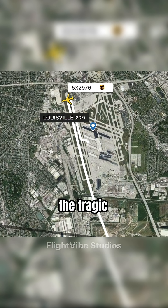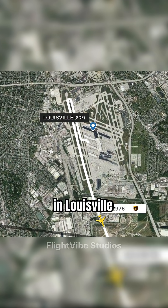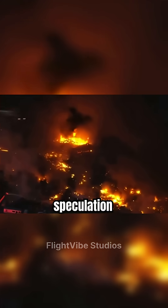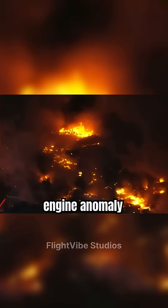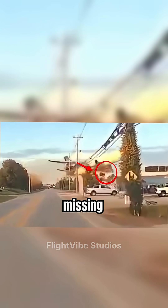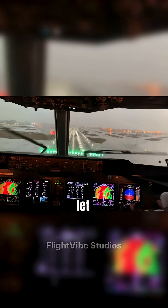The mystery behind the tragic UPS MD-11 crash in Louisville just took a drastic turn. While initially speculation focused on engine anomaly, confirmed dashcam footage reveals a terrifying truth. The aircraft's left engine — engine number one — was already missing during the final moments. Let me explain.